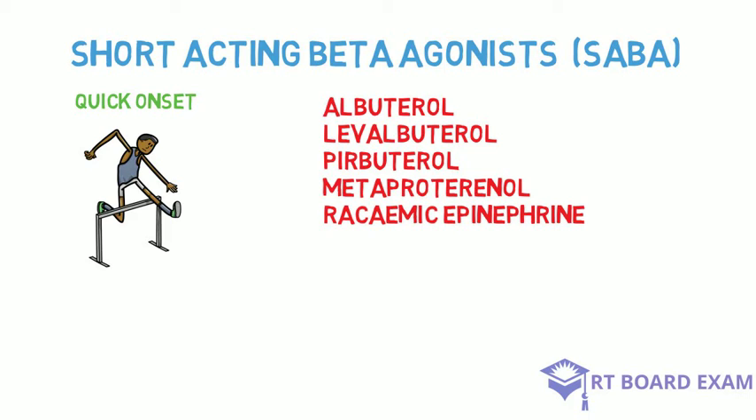The other three — pirbuterol, metaproterenol, and racemic epinephrine — are just here for completion's sake. You probably won't see them on the exam, but you may.